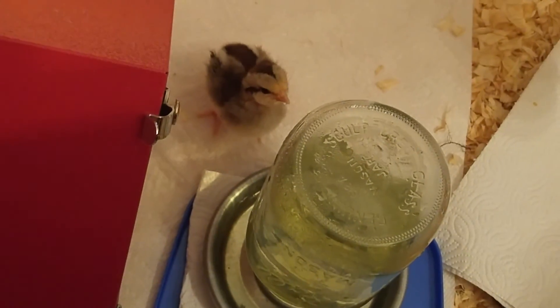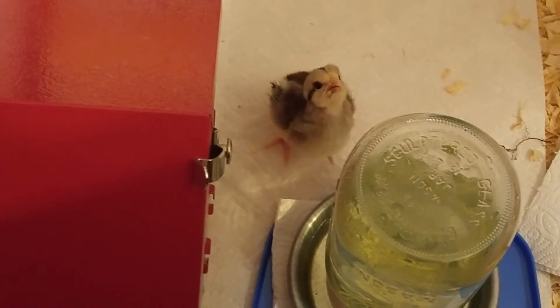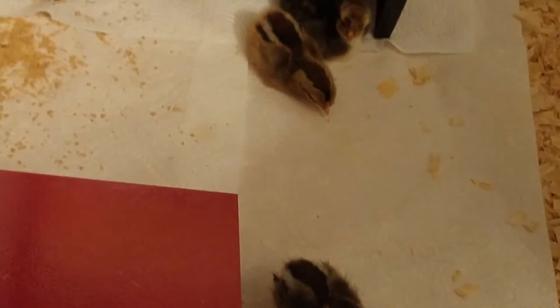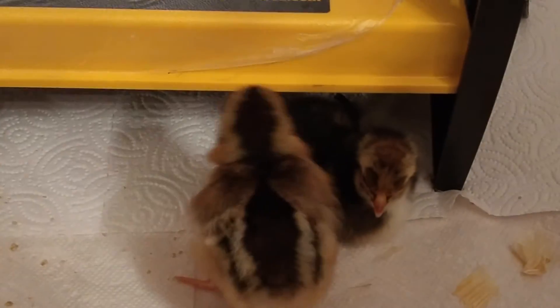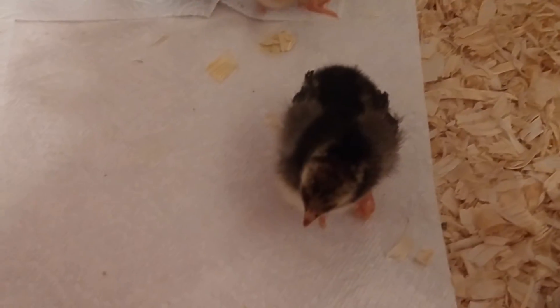That one there is the Silver Gray Dorking — her name is Dorkus. Look at that face, she is adorable! The little brown chipmunk-colored one in the front, that's our Olive Egger, her name is Olive. And the little gal that just got up — that is our Swedish Flower Hen, and my grandson named her Freckles.